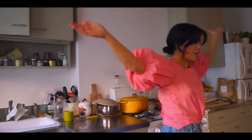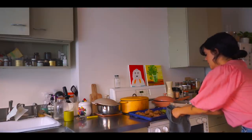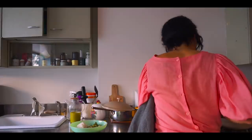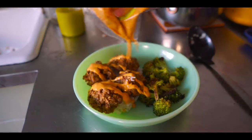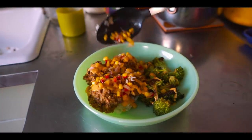We did it! Oven off. We're going to use my new bowls — how beautiful, this milk glass. Oh, it looks so good.